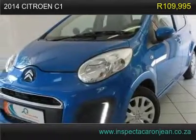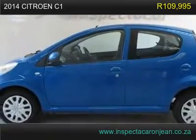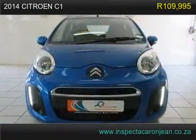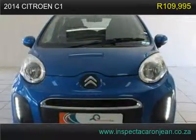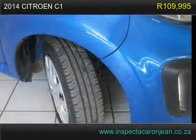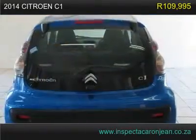2014 Citroën C1 has 24,000 km with a full service record. There is not a skip or slip — just pure smoothness. The transmission and engine run very smoothly, and all the electric circuits in this vehicle appear to be in working order. This vehicle is perfectly sound with no known defects.